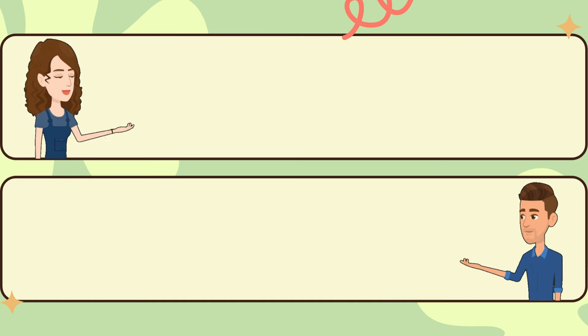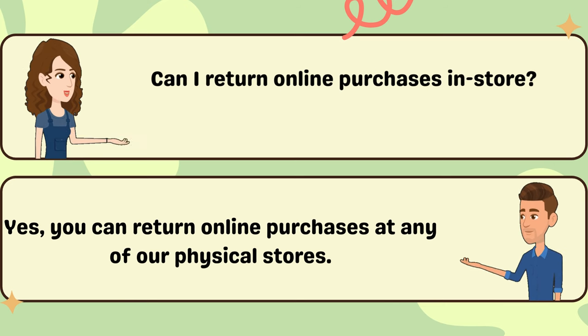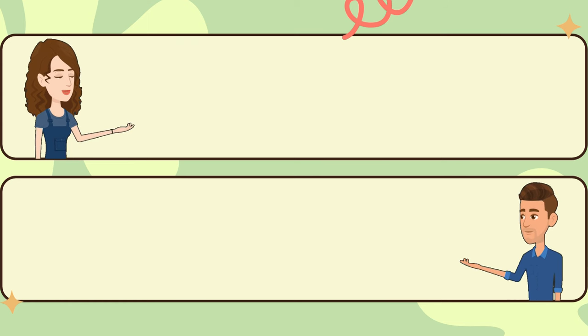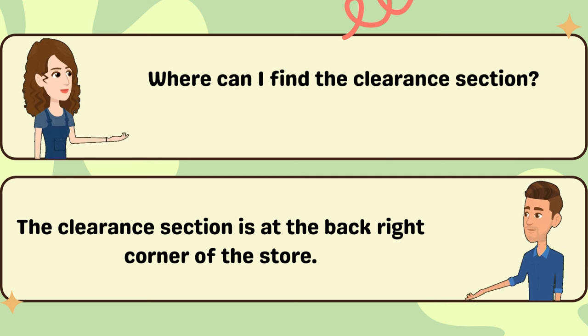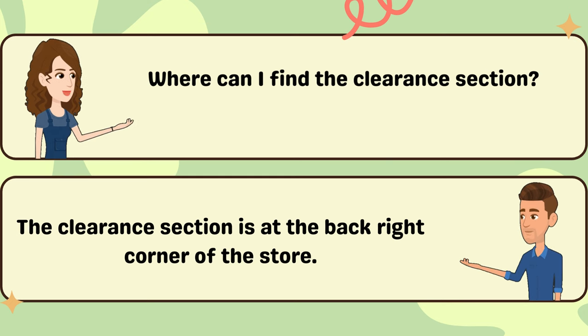Can I return online purchases in store? Yes, you can return online purchases at any of our physical stores. Where can I find the clearance section? The clearance section is at the back right corner of the store.